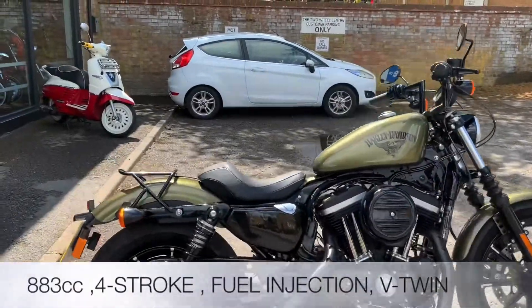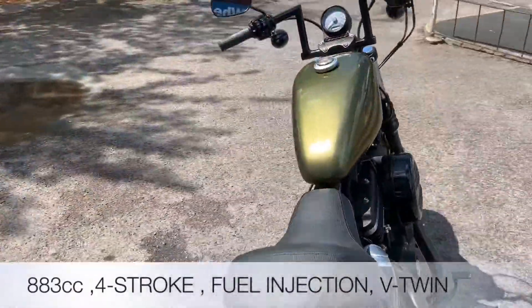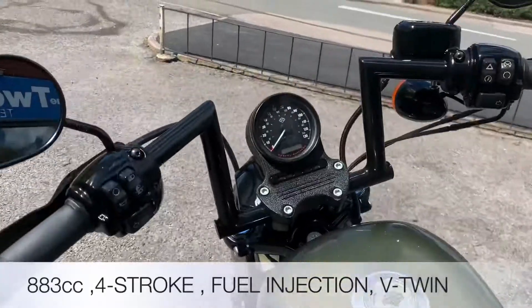The Iron is 883cc's, four-stroke V-twin. Let's fire it up and see what it sounds like.